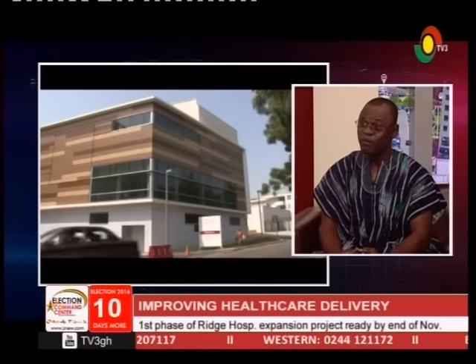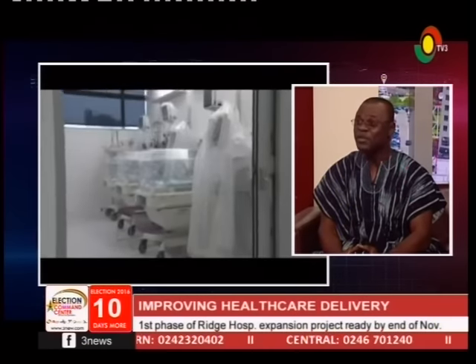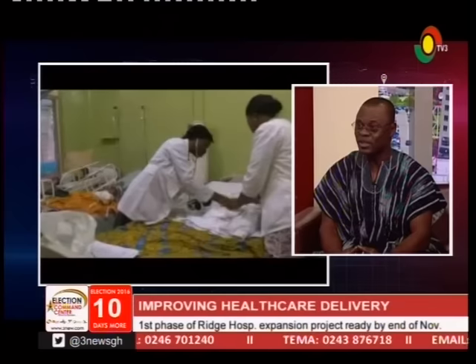We also have a new neonatal intensive care unit which is going to be one of the biggest in Ghana with 40 beds, which is enormous. We are going to introduce laparoscopic surgery — surgery where you can be operated on today with minimal access to your body, such that you can go home having undergone a major surgery. Some people call it robotic surgery.